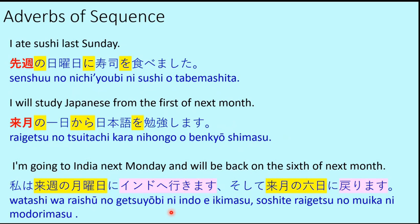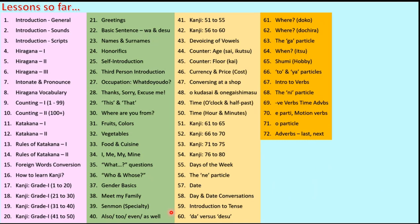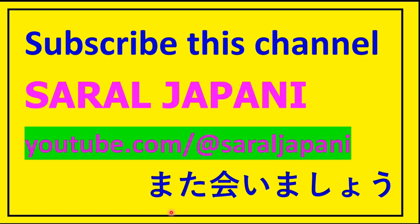With this, we come to an end of today's lesson. We have completed 72 lessons so far. I hope this lesson has been helpful and useful for beginners. Do send in your feedback, comments and suggestions. We will meet again very soon in the next lesson on this channel, Saral Japani. Please subscribe and share these videos. Thank you so much — Arigato gozaimasu, mata imashō.